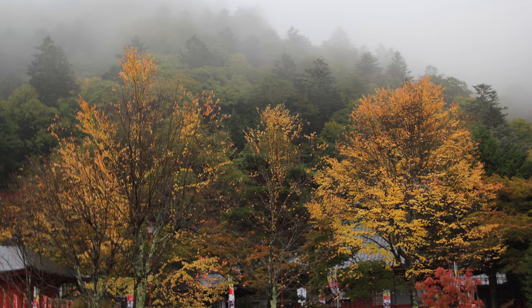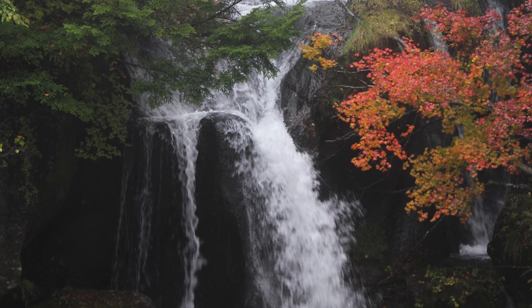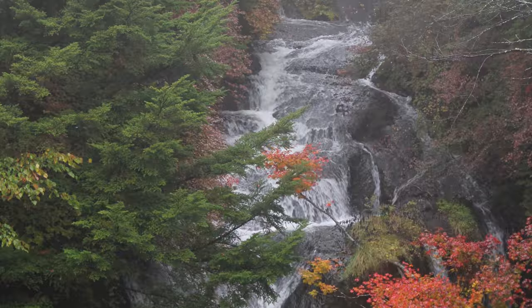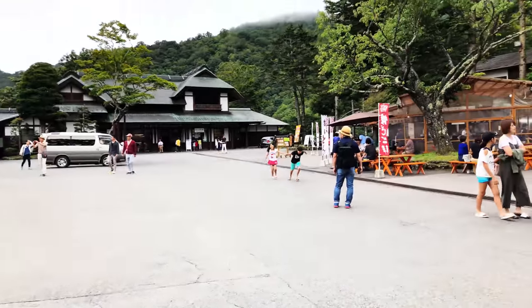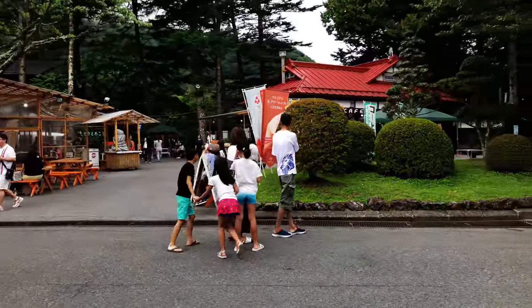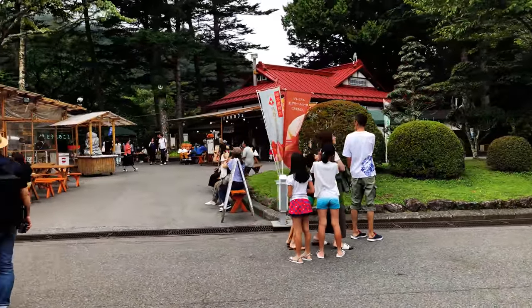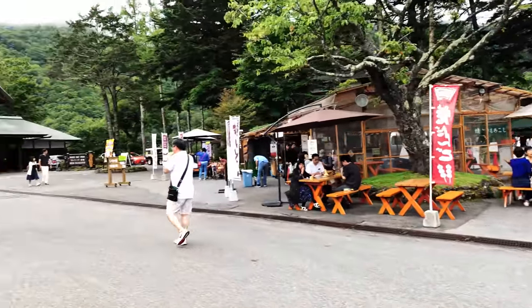A few additional notes. Nikko is an excellent addition to any trip to Japan. The scenery is extremely beautiful in the fall, but quite crowded as well. There are a variety of gift shops and food stalls offering various foods, many incorporating yuba, a local food which is the film skimmed off the top while boiling tofu.